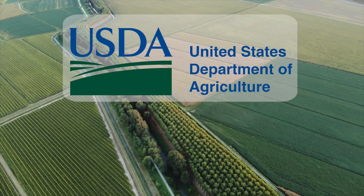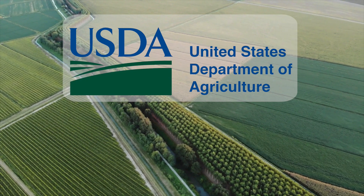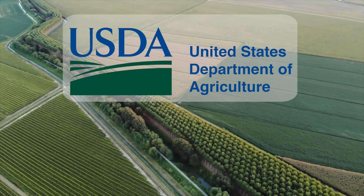The USDA defines specialty crops as fruits and vegetables, tree nuts, dried fruits, horticulture, nursery crops, including floriculture. Specialty crops are figuratively and literally the spice of life.